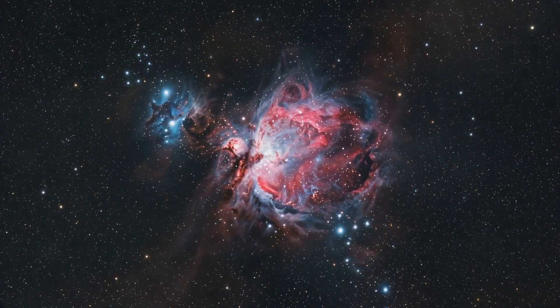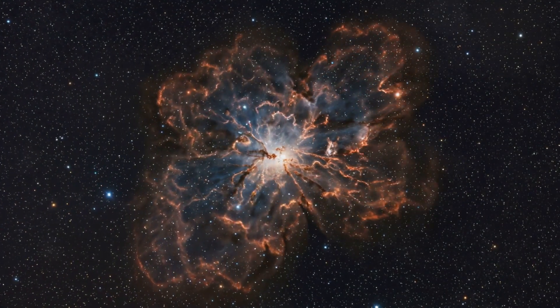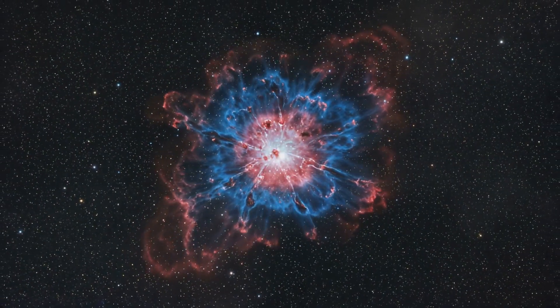So, here's the scoop on this cosmic wonder. The Tarantula Nebula is a stellar nursery — a massive cloud of gas and dust where new stars are born.